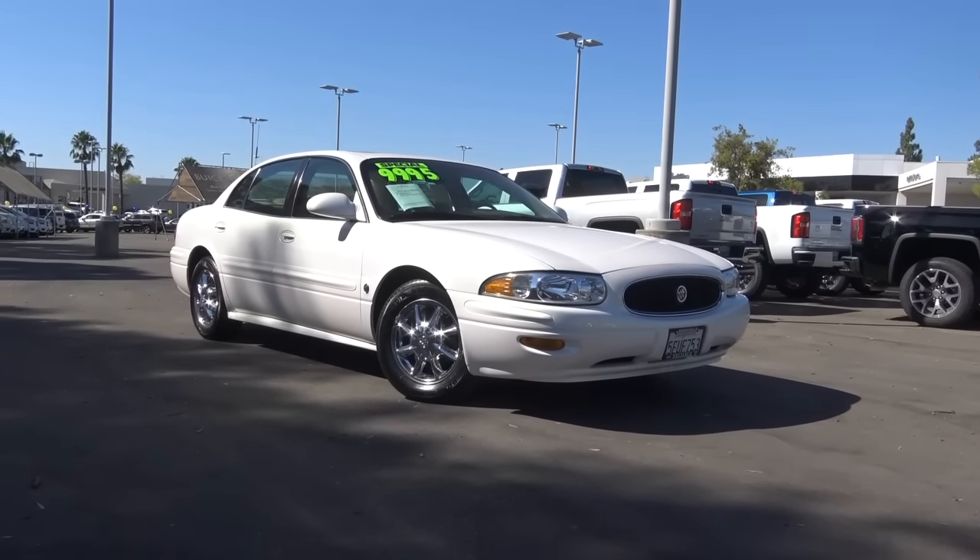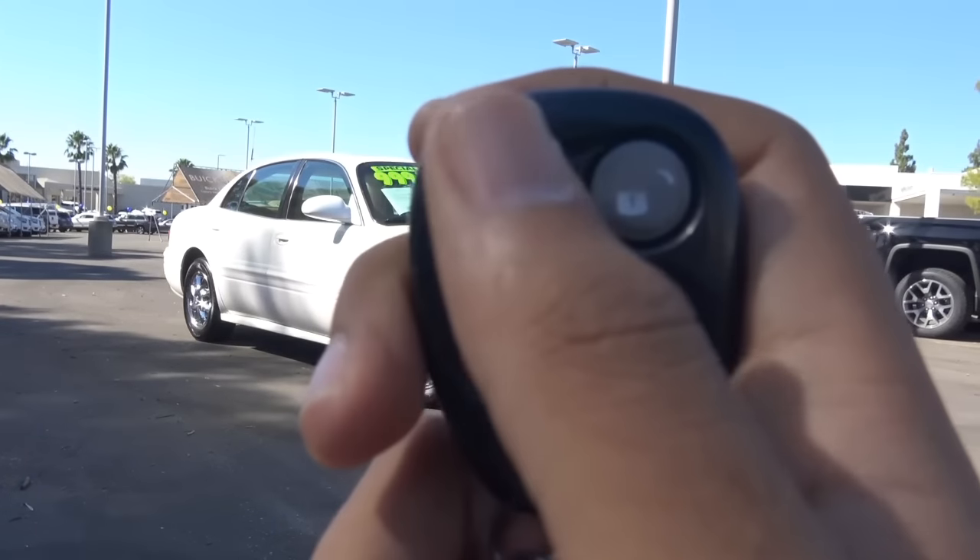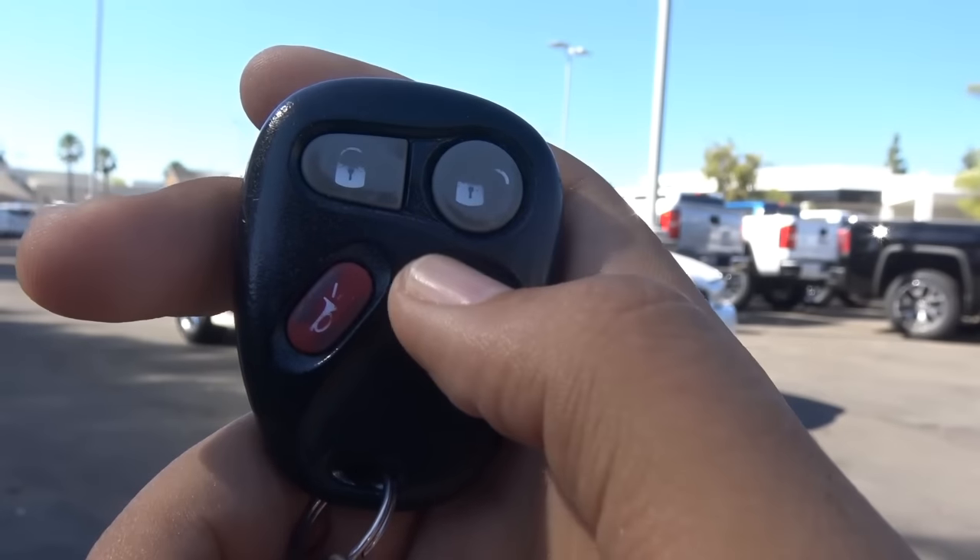Here's the key fob design for the vehicle. You have your lock, unlock, panic alarm, and your trunk release.